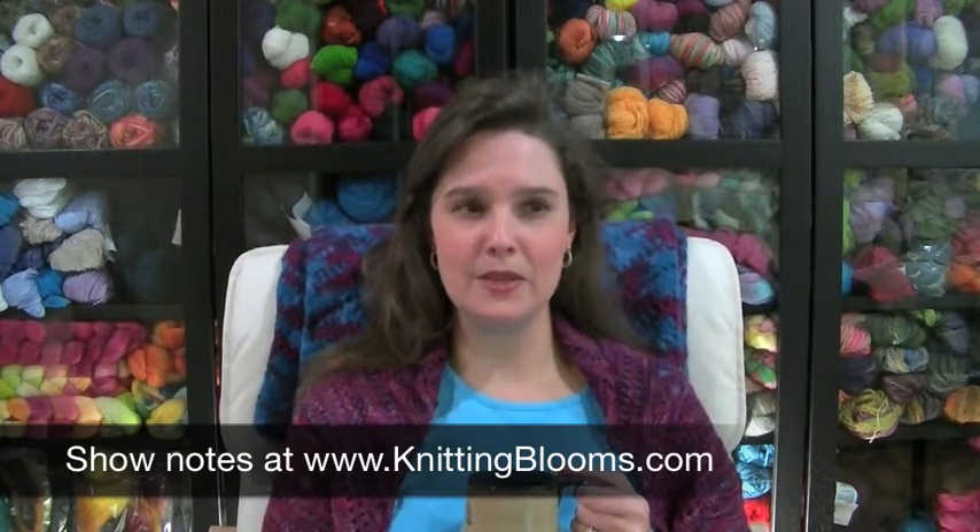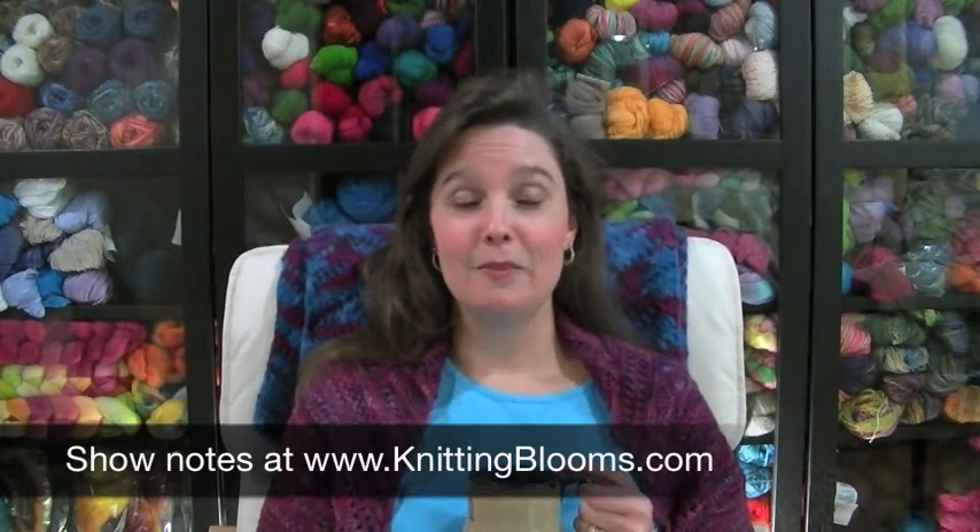Hi everyone, thanks so much for joining me today. I'm so happy you decided to spend some time with me. I have a lot in store for you — I'm really going to try to keep this under an hour, but I have a lot to share this week. I want to start by sending out my thank yous. I want to thank all of you who sent virtual hugs and kisses the last couple of weeks in regards to Mickey. It really made me feel loved.